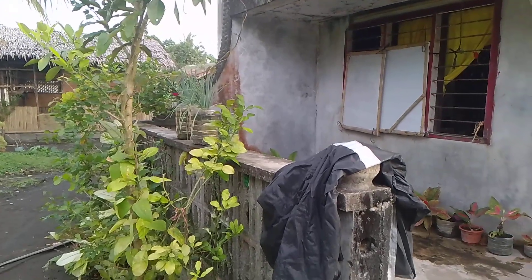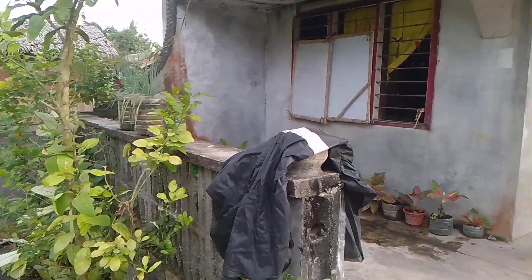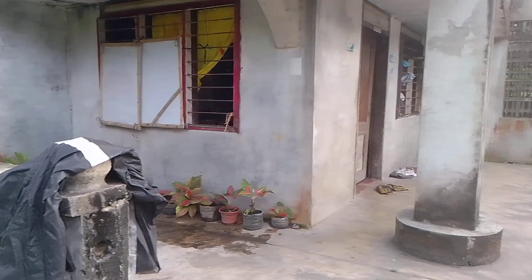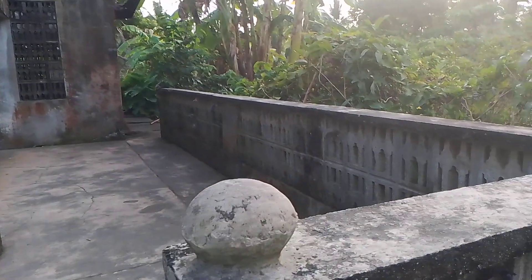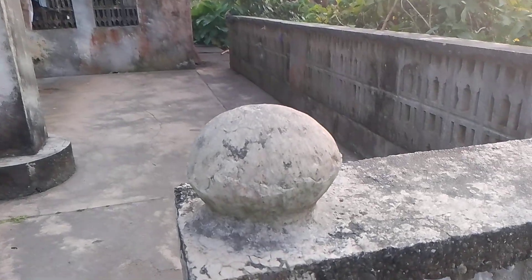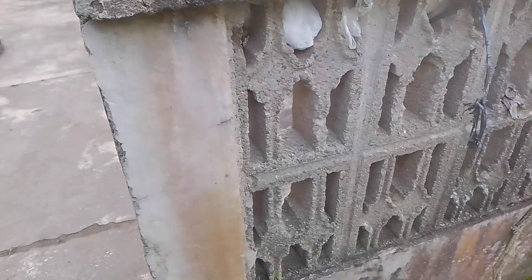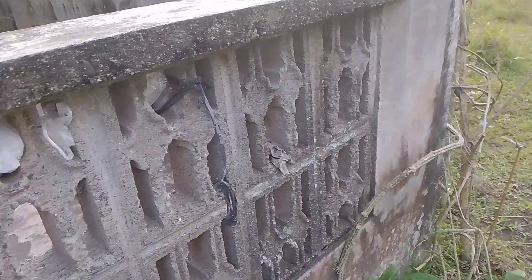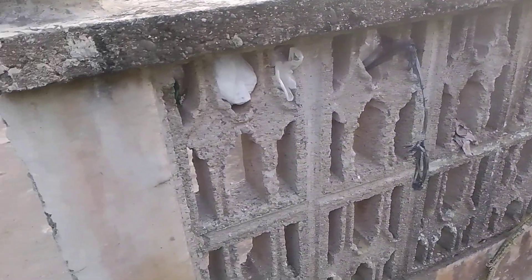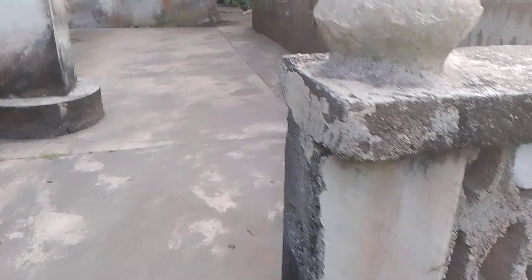So FYI, this house is still used by my cousin. This is the kind of cemento — it's from a long, long years ago.